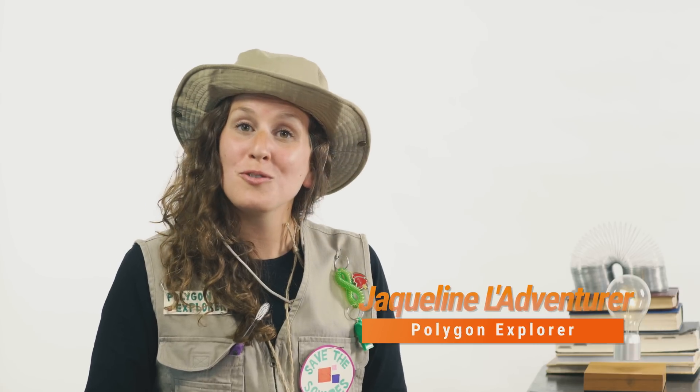Bonjour, fellow polygon enthusiasts! I am so delighted to be here with you today again to show you how easy it is to calculate the perimeter of a square. Now we will be going back into the wilderness to see how these beautiful creatures are doing. We will use the square from last time to see how easy it is to calculate.